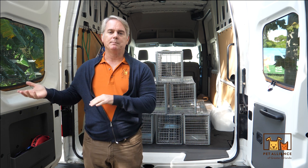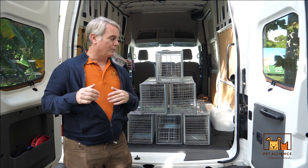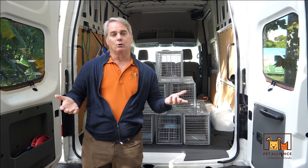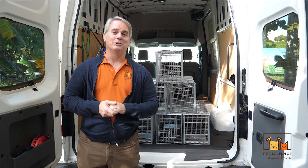You'll get to meet the colony managers. We're very excited about the program and appreciate all that you've done. Have a wonderful Thanksgiving with your family — we certainly are grateful for all that you do for us here at Pet Alliance for our dogs and our cats. We'll talk to you soon.